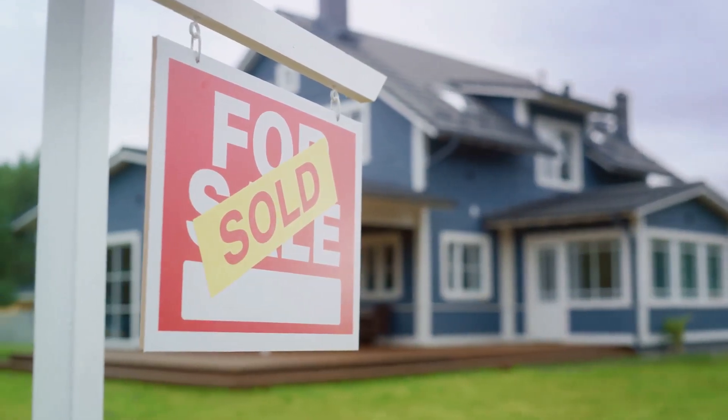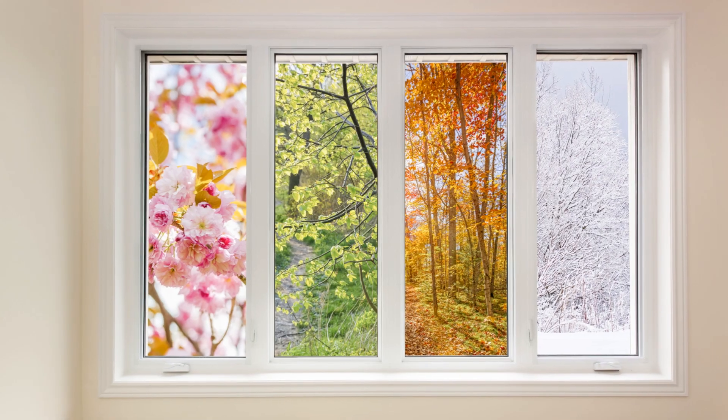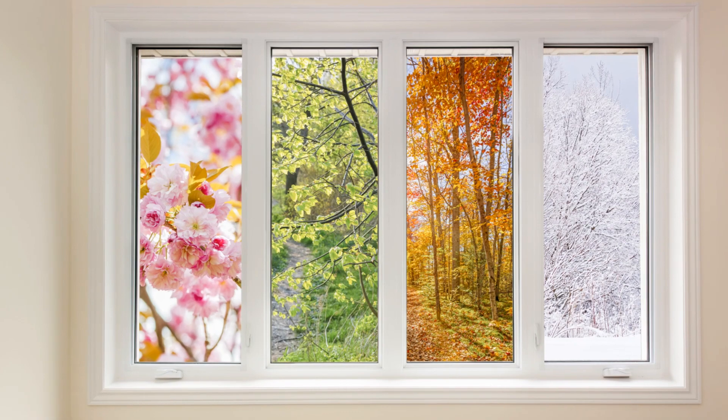Lastly, consider the timing. The real estate market fluctuates throughout the year, and understanding these cycles can help you decide the best time to sell.